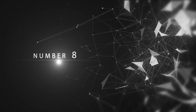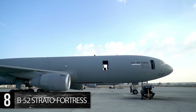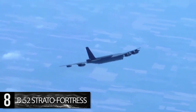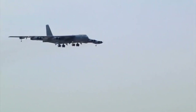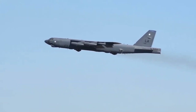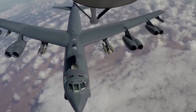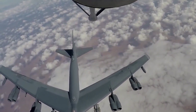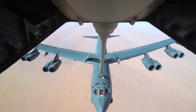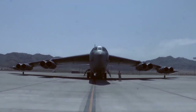Number 8: B-52 Stratofortress. Another of the biggest, oldest, and most famous planes in the U.S. military arsenal, the B-52 Stratofortress has been in service since 1955, and with constant updates and improvements is planned to remain in service to 2040 and beyond. Capable of dropping or launching the widest array of weapons in the U.S. inventory, the B-52 can be armed with conventional or nuclear devices. With a length of 159 feet and a wingspan of 185 feet, it can carry 70,000 pounds of munitions over a range of 8,800 miles without aerial refueling, though it is equipped for aerial refueling to extend its range indefinitely. 76 aircraft remain in use today.